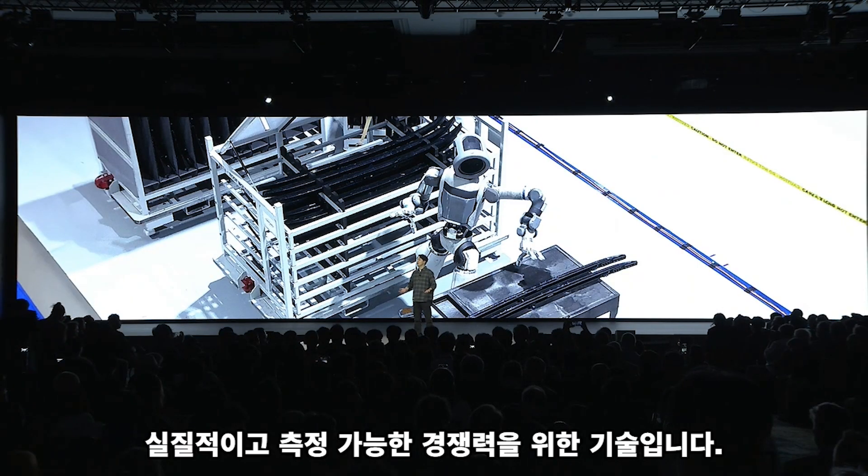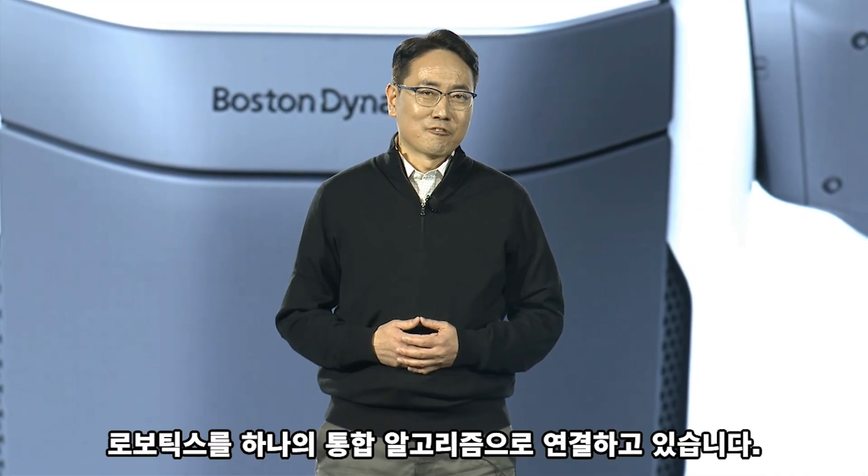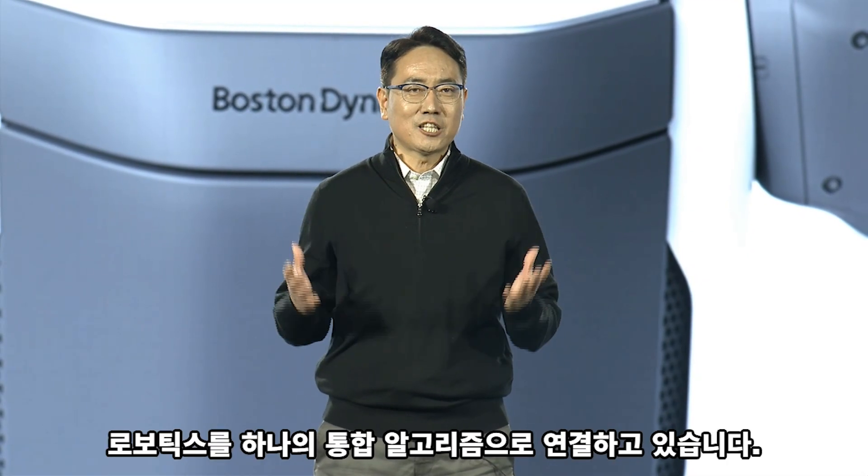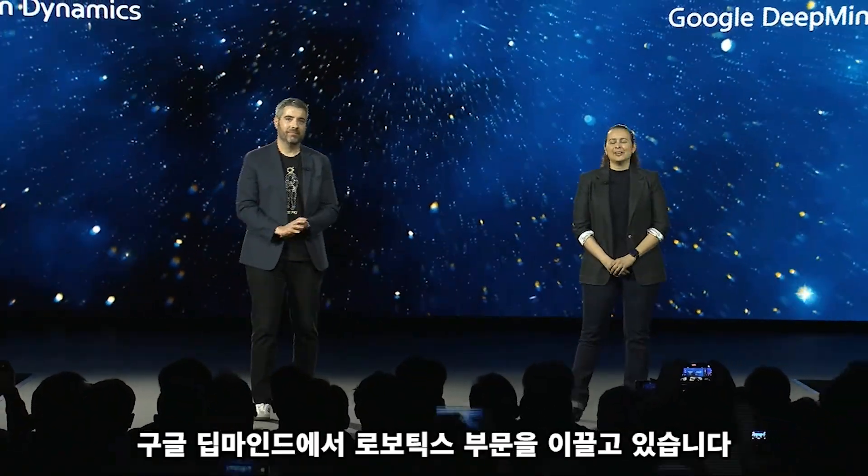Technology — not for show, but for real, for measurable advantage. We connect mobility, manufacturing, logistics, and robotics into one integrated allure. And I'm Carolina Parada, and I lead robotics at Google DeepMind.